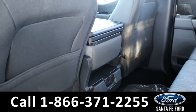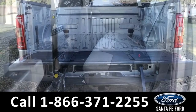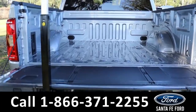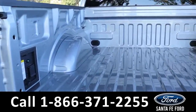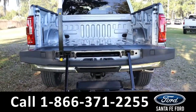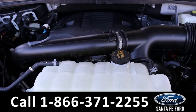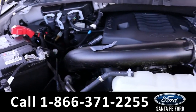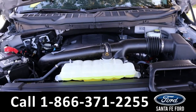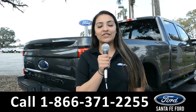Now let's take a closer look at the second row. Here we have the bed of the truck along with the tailgate step. Under the hood is a 3.5-liter V6 EcoBoost engine.